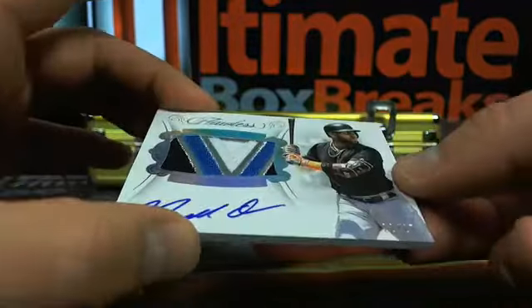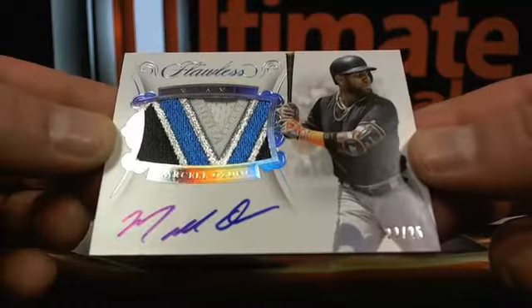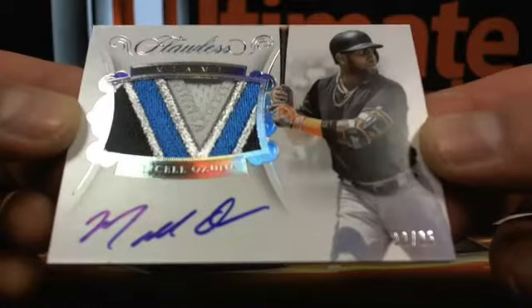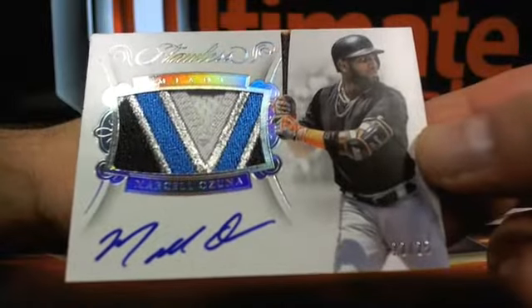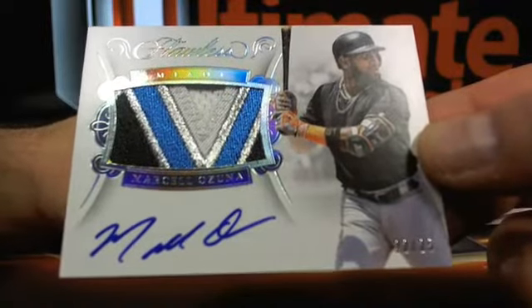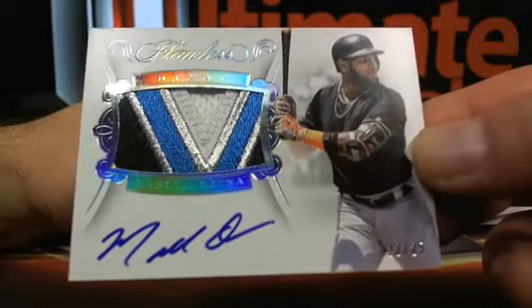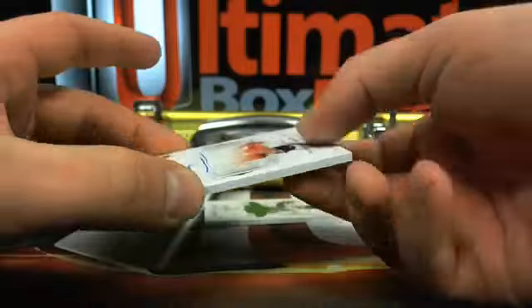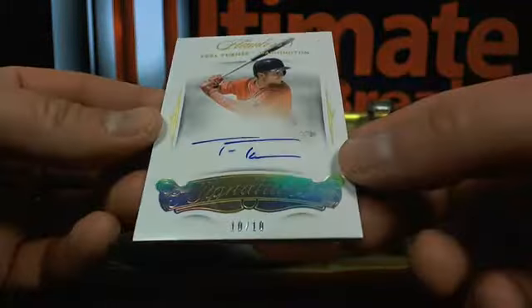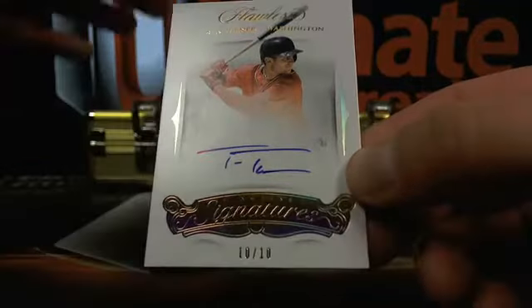How about Marcell Ozuna — 22 out of 25 — going over to Miami. Who's got Miami? Jamie R. Then a Trea Turner back over to Washington, 10 out of 10.